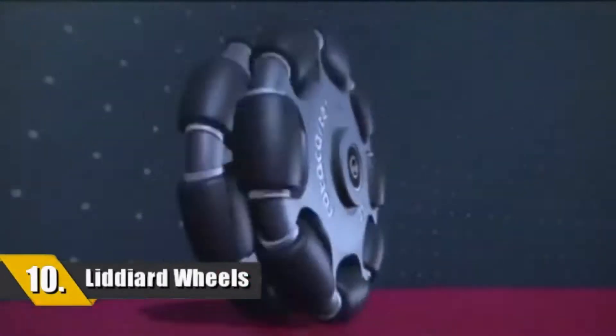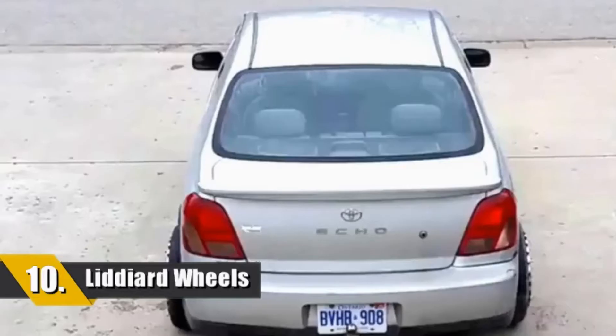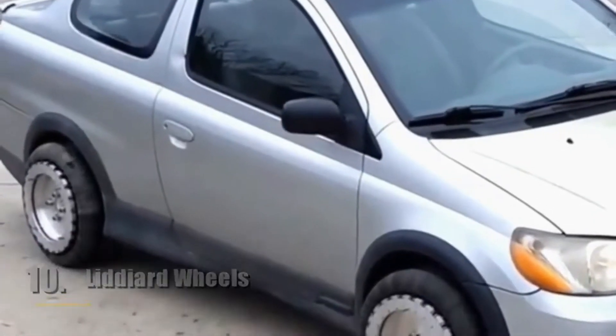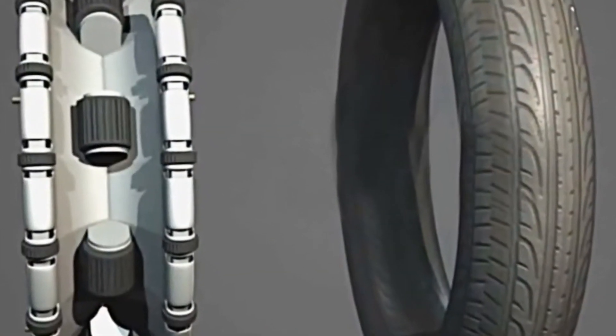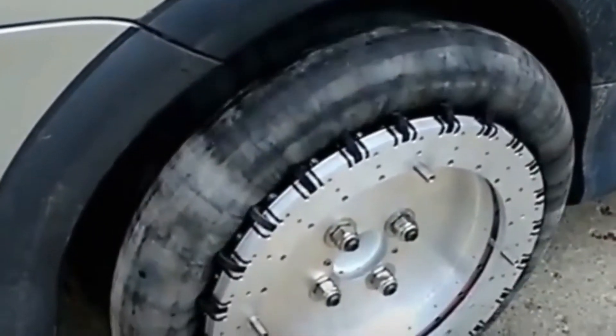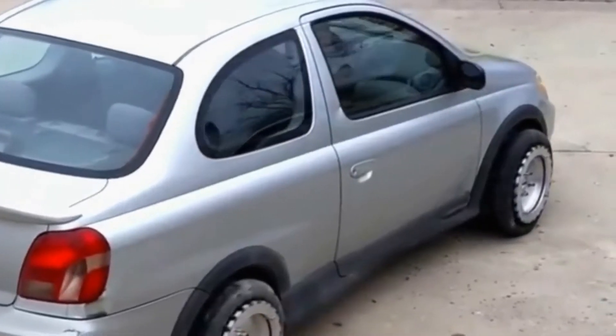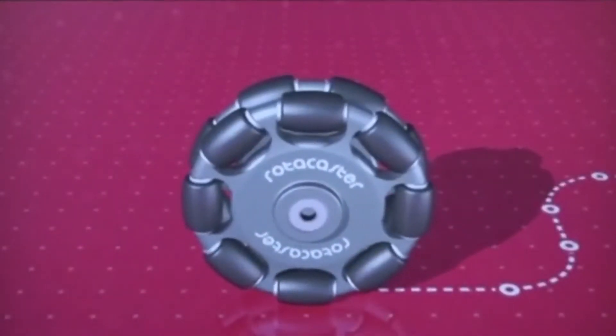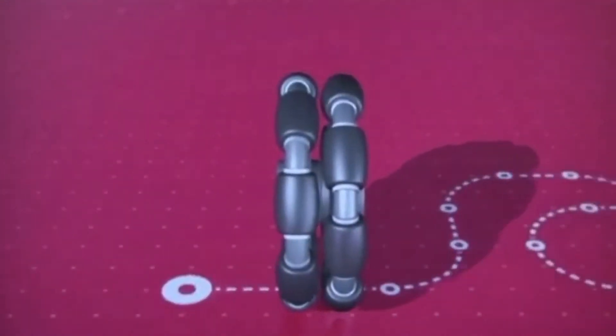Number 10 is the Lyddiard wheels. We can all wish for a multi-directional tire that doesn't only move forward and backwards, but now hopefully sideways, giving you more mobility and maneuverability. Running on motorized spin rollers, the Lyddiard tires are long tubes of rubber that run along the motor, giving you that maneuverability and sideways motion.